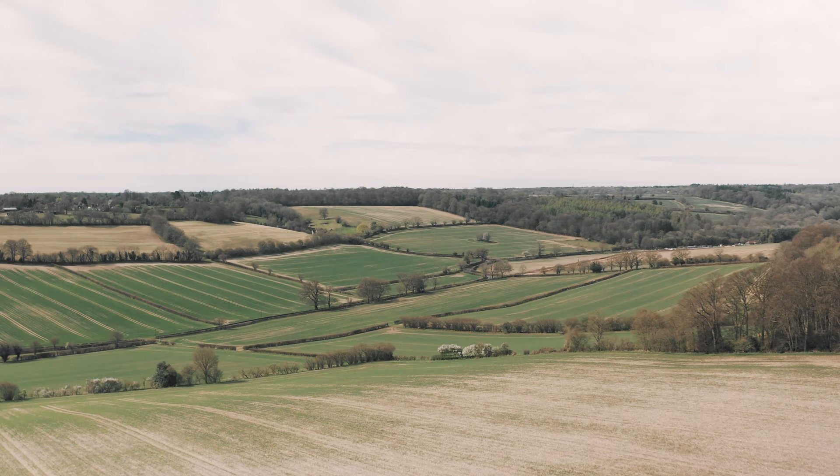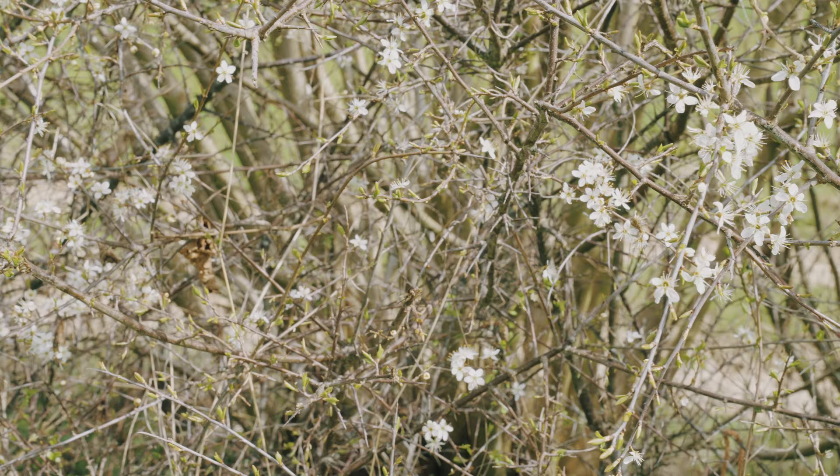Three years ago we set about establishing the Central Chilterns Farmer Cluster — 18 farmers in and around the Central Chilterns area working together to look at habitat creation and really trying to bolster our local wildlife. Hedges have been the mainstay of the cluster's work, so it's brilliant to share the work we've been able to do on hedges across the cluster group over the last two years.